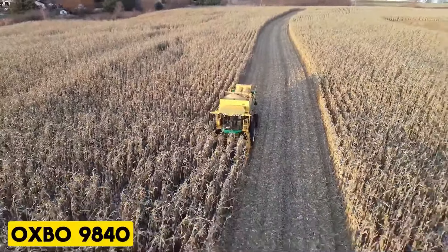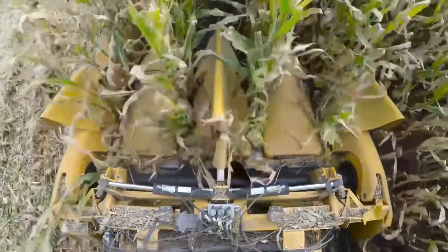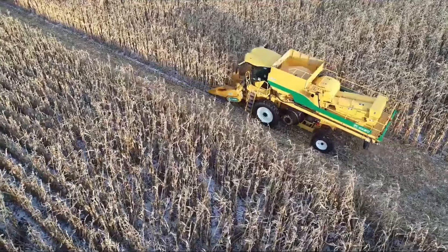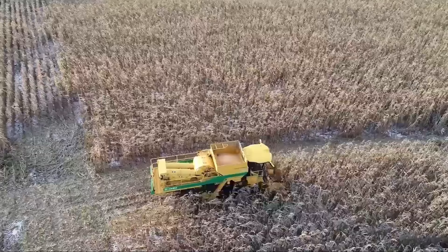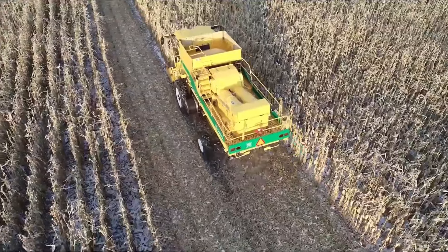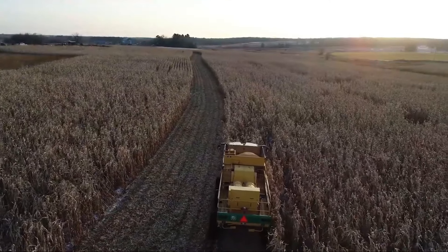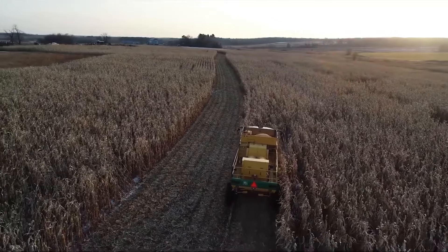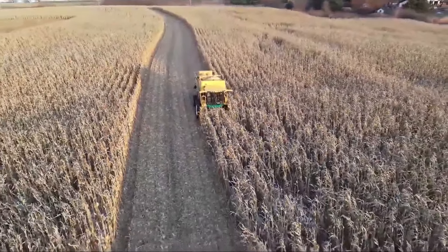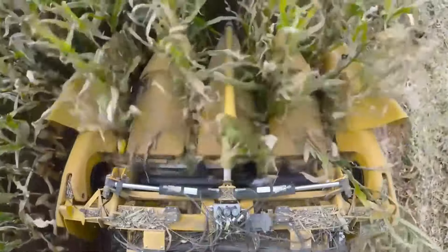Oxbow 9840. Oxbow collaborates with multiple seed companies to unveil the 9840 Twin Plot Multi-Crop Combine, tailored specifically for seed research teams. Through extensive testing and collaboration, the 9840 is meticulously designed to prioritize safety, efficiency, plot-to-plot purity, precise data collection, high-capacity grain storage, rapid clean-out, and ease of transport. Featuring smart staging technology, this industry-exclusive process ensures unmatched data quality and plot-harvesting productivity, cementing the 9840 as a game-changer in the field of seed research.